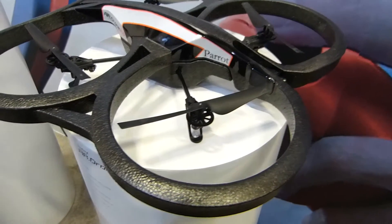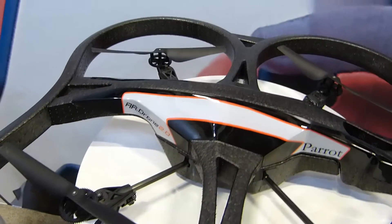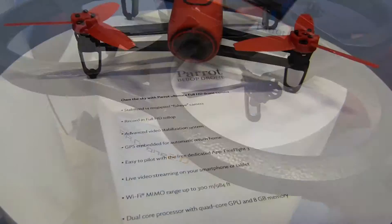Hi there folks, Gareth here. This is the ARDrone 2.0 from Parrot. This is a live video streaming device with HD video recording. It has an automatic stabilization system built in. It can be used indoor and outdoor and is compatible with the free piloting app.